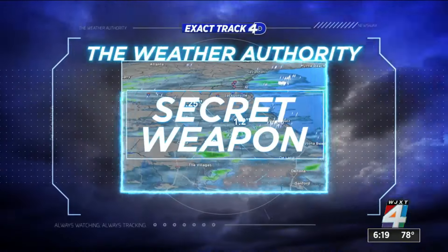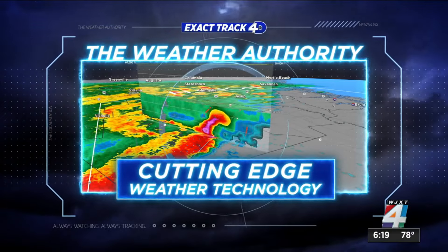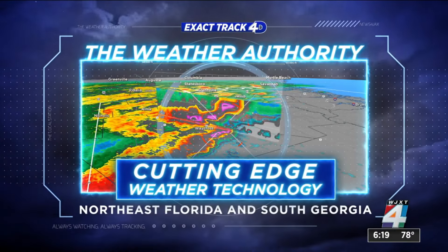Track 4D — the Weather Authority's secret weapon against severe storms, the most cutting-edge weather technology in northeast Florida and south Georgia.